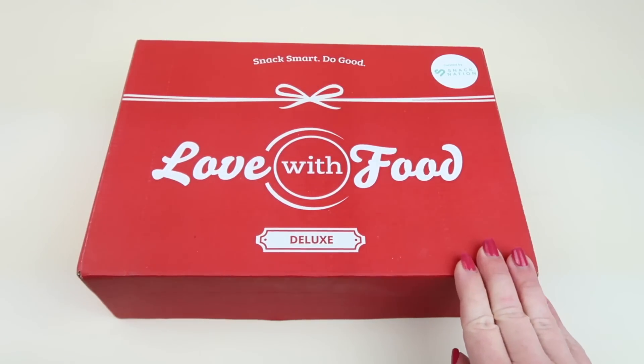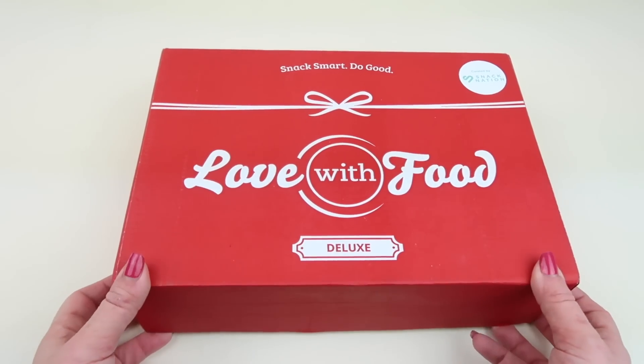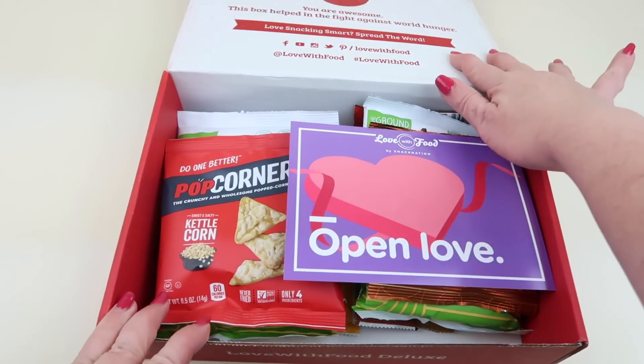They also have a smaller tasting box which is $12.99 a month. Right now they do have a special deal — you can get your first box free, you just pay $4.99 shipping. You get the tasting box, which is the smaller version, but you can try it free. I'll have those details down below. I subscribe to this box, so let's see what we got. The theme is Open Love.